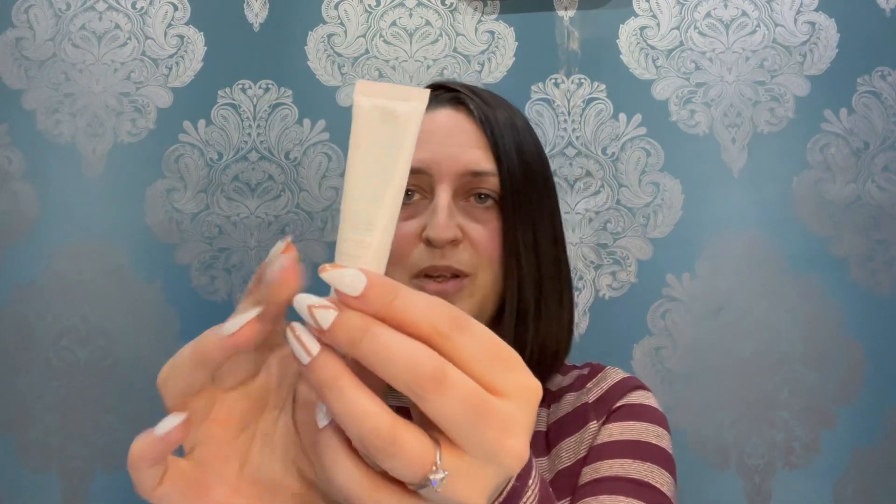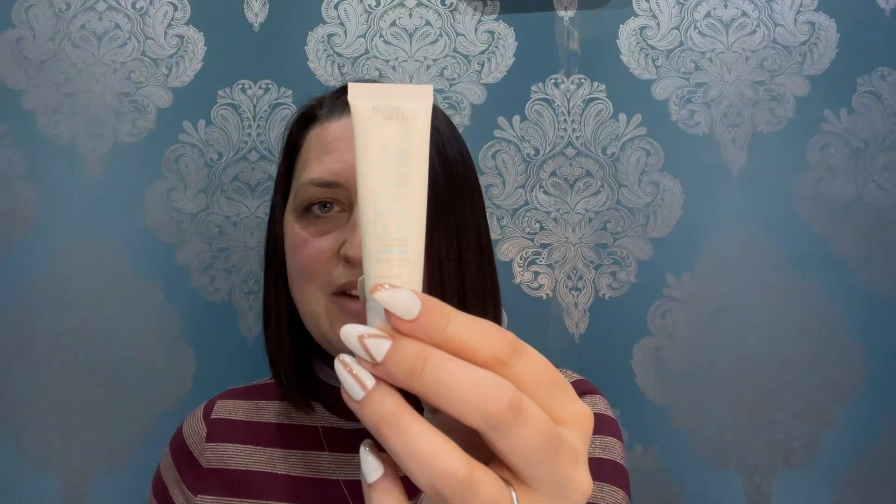The next item is by Bondi Sands — this is a self-tanning sleep mask. It's not something I would personally use but I believe it's an amazing product. This is a 10ml sample; the full size is 75ml and retails for £14.99. The booklet says: create the illusion of a sun-kissed glow with this self-tanning sleep mask. Lovely packaging — that's our third item.